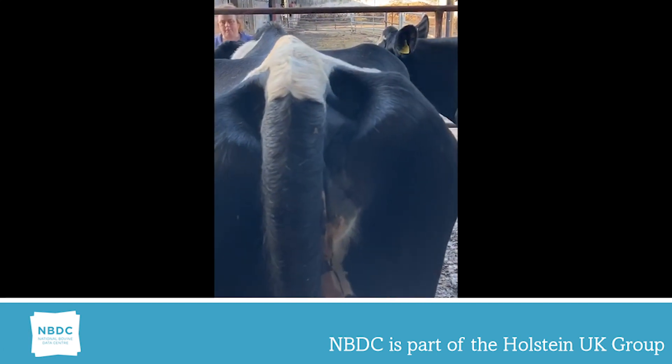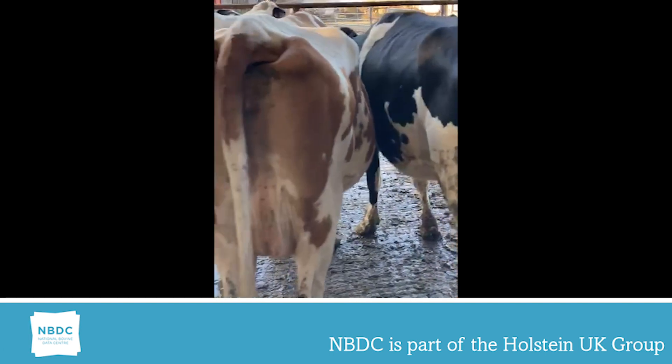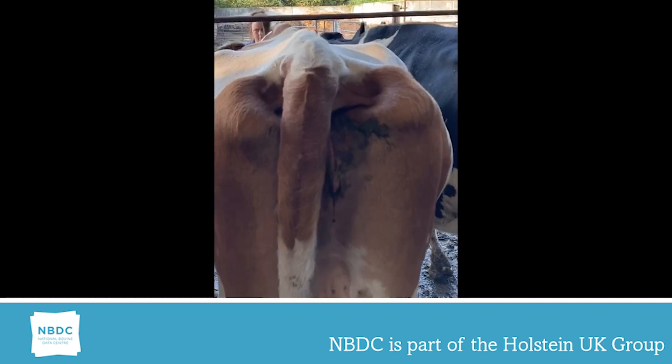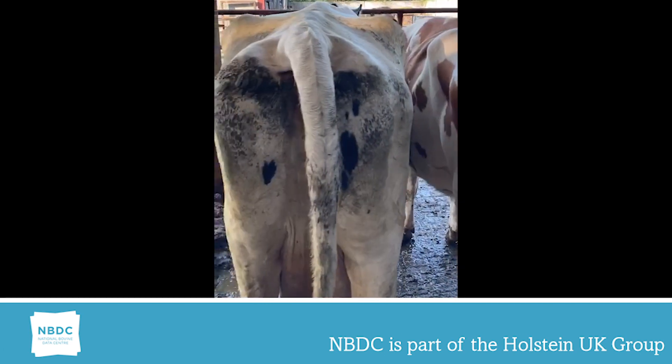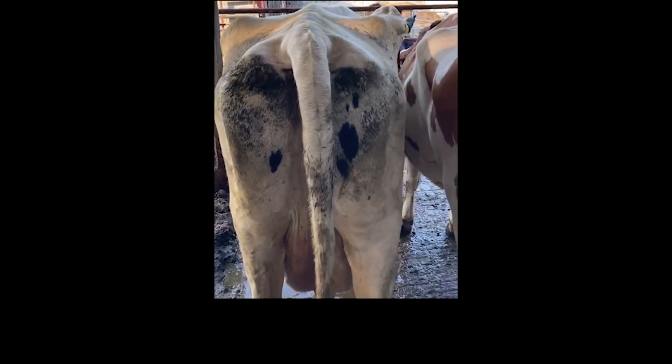The second and third animals I have scored a five and a seven, which are part of the acceptable range. The fourth animal I have scored a nine. The most protruding points of her pelvis are greater than 26 centimeters. Wide rump widths can be associated with inset tail heads.